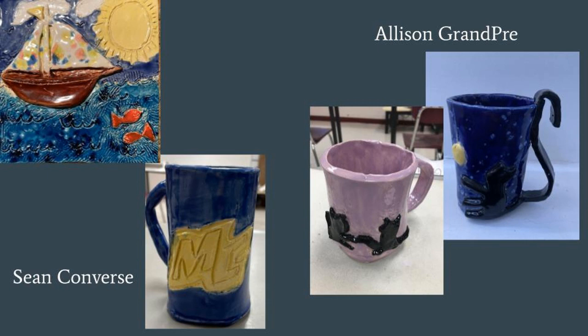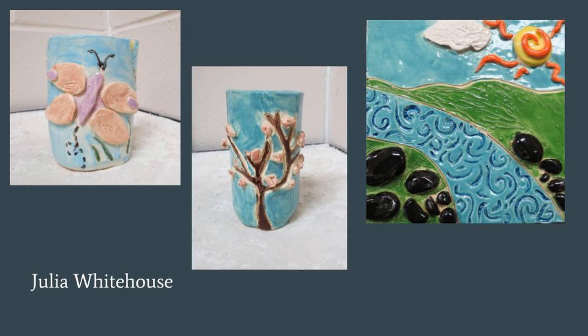Pottery can both be functional like the mugs, but also narrative like these creative tiles.